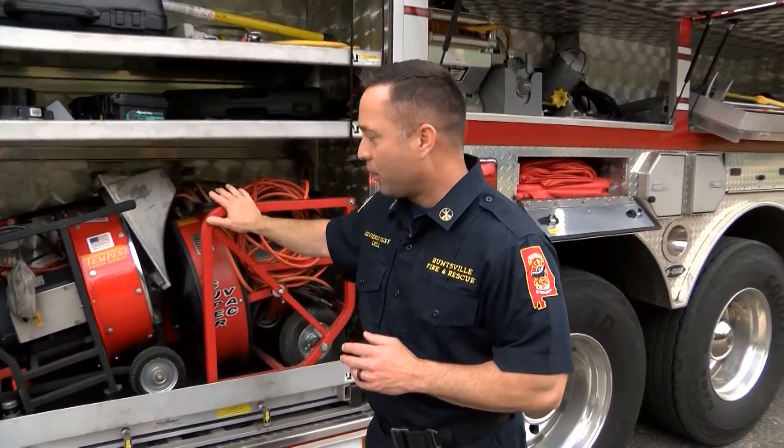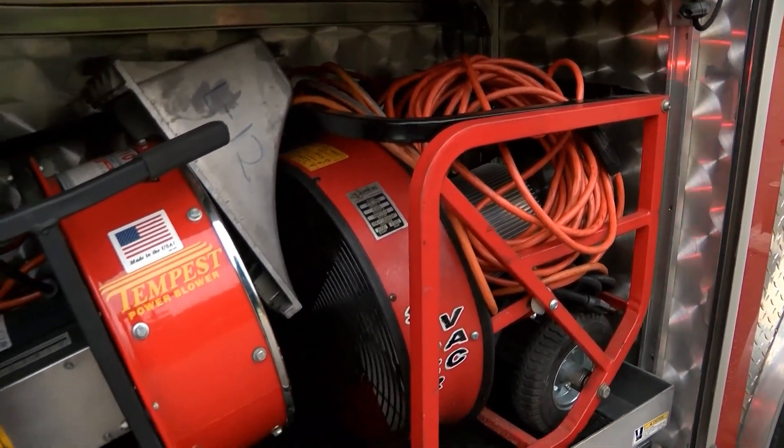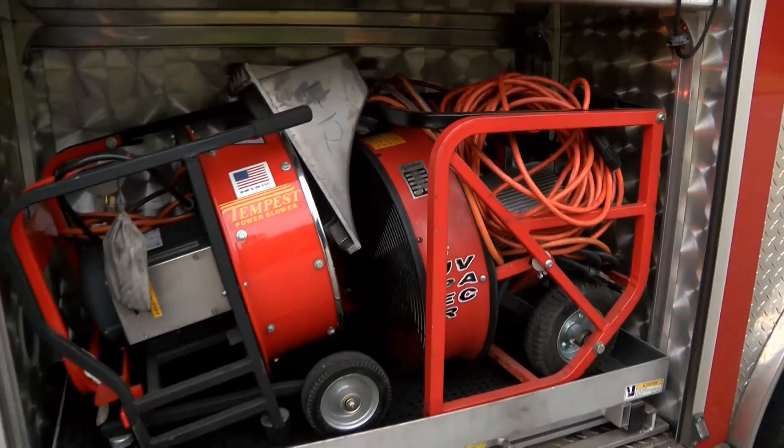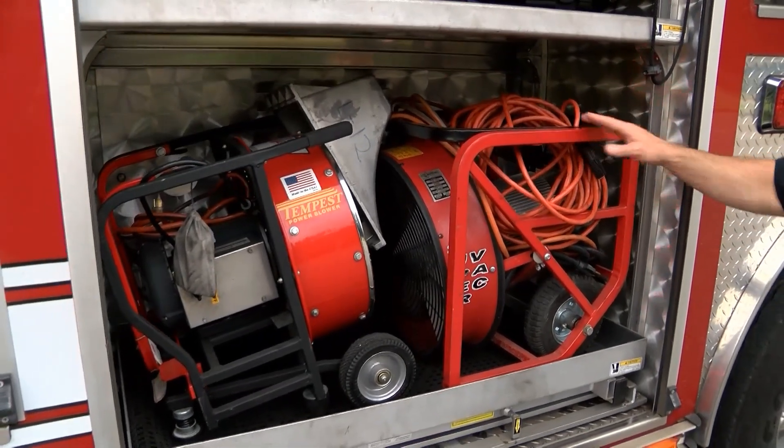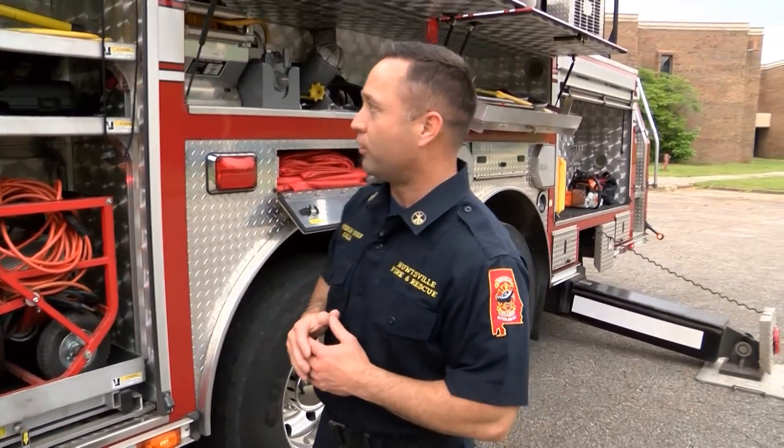Moving on back, we have positive pressure ventilation fans. This is how we remove smoke and control fire flow during firefighting operations. These fans will move in excess of 2,000 cubic feet of air per minute, which is a very large air flow.